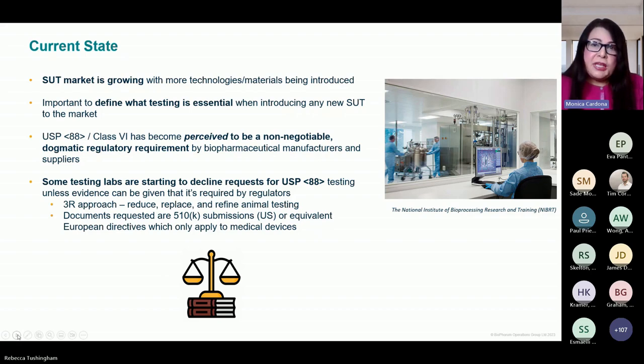Not so much here in the United States, but there are several laboratories in Europe where we have been requested to provide additional documentation that would prove or support that the material being tested is really required to undergo USP 88 Class 6 testing. For a medical device such as an implantable device, you would have a 510K; in Europe, some sort of MDR. Clearly, we don't use single use materials for bioprocessing in that way, so that documentation is not something we would have. In some cases we've been turned away from animal testing, with labs citing the 3R approach — to reduce, replace, and refine animal testing — stating this test is not required from a regulatory perspective and is against the laboratory's animal welfare policy.